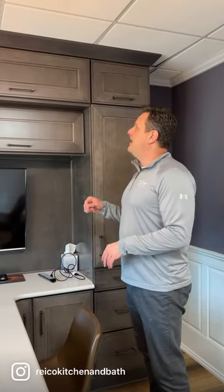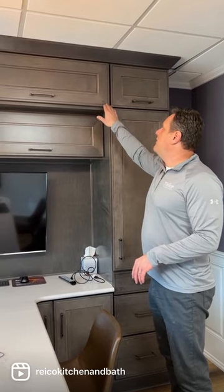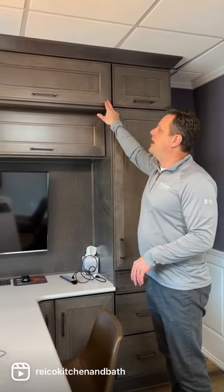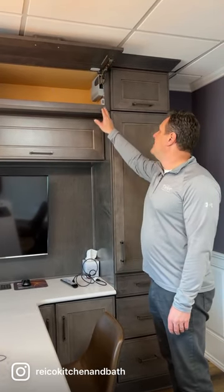Cool cabinet tech alert. If you have taller cabinets that might be hard to reach, a new function that they've now added is just being able to touch the cabinet and let the cabinets open. Reach up there and get whatever you need. Press the button and have it closed.